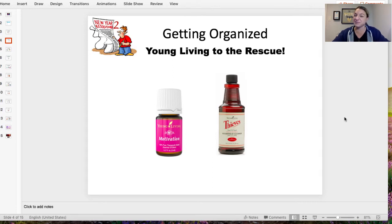Another thing a lot of people struggle with is having the motivation to get organized. Sometimes you look at the project you're about to conquer and you think, oh my goodness, there's so much to go into this. So what you might need is some motivation. Young Living does have an oil blend called Motivation. It smells amazing. You add one or two drops to your wrist, or you can diffuse it, to help you get organized.